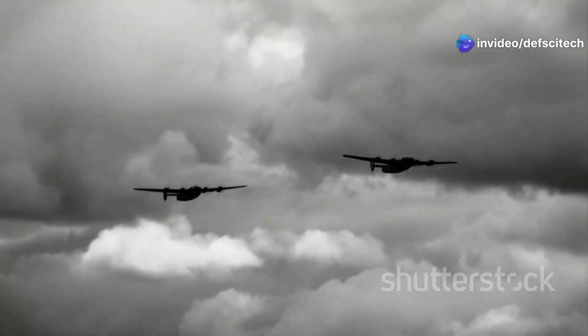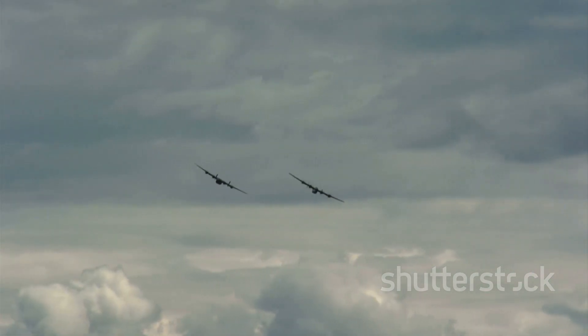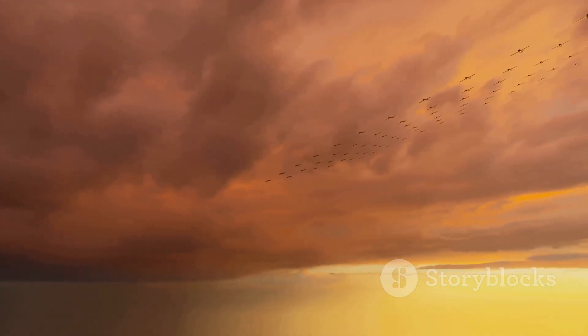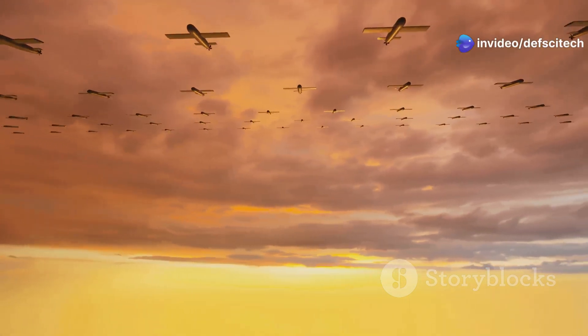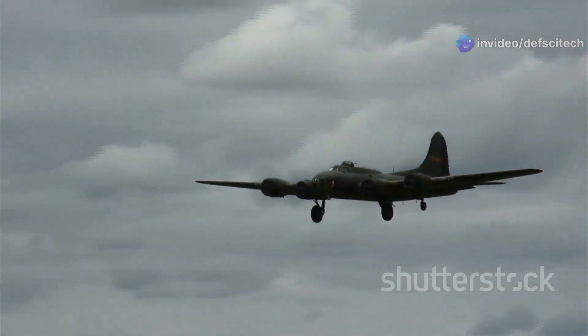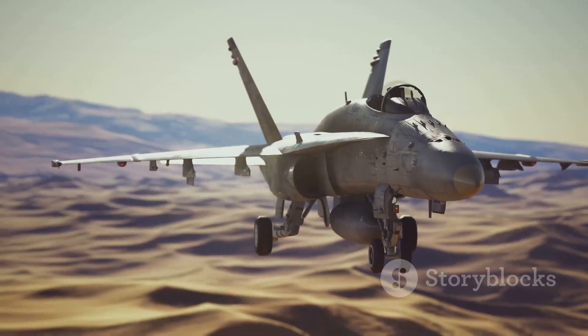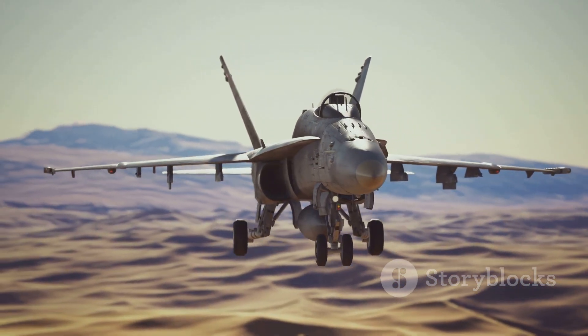During the Vietnam War, the B-52 flew extensive bombing missions targeting enemy strongholds and supply lines. Its ability to deliver massive ordnance over long distances proved invaluable in that conflict. In the decades following Vietnam, the B-52 continued to serve in various conflicts, participating in the Gulf War, Operation Enduring Freedom in Afghanistan, and Operation Iraqi Freedom.